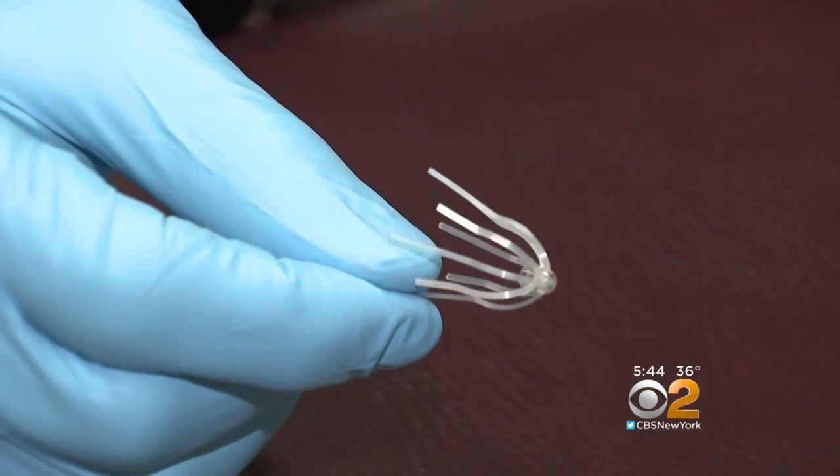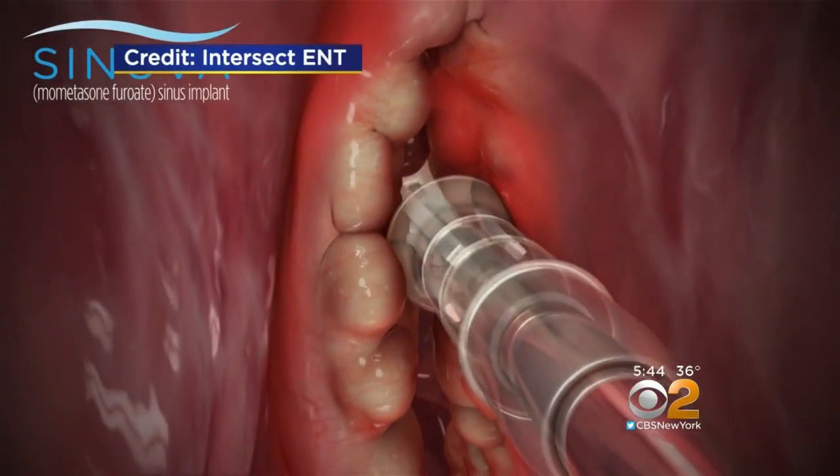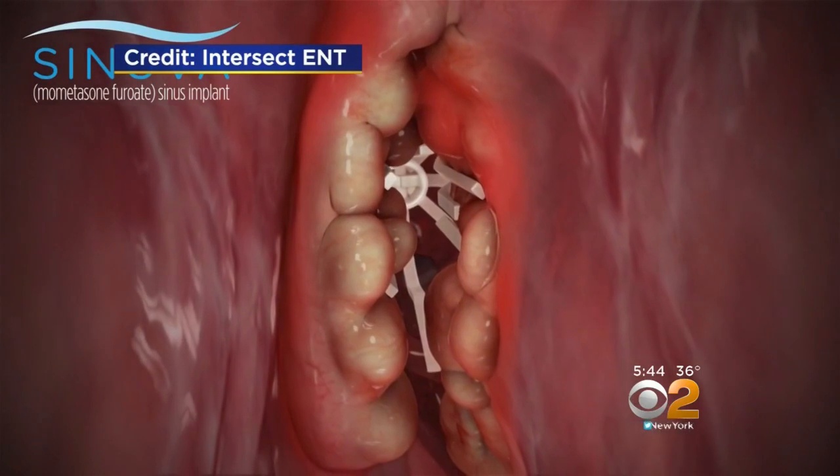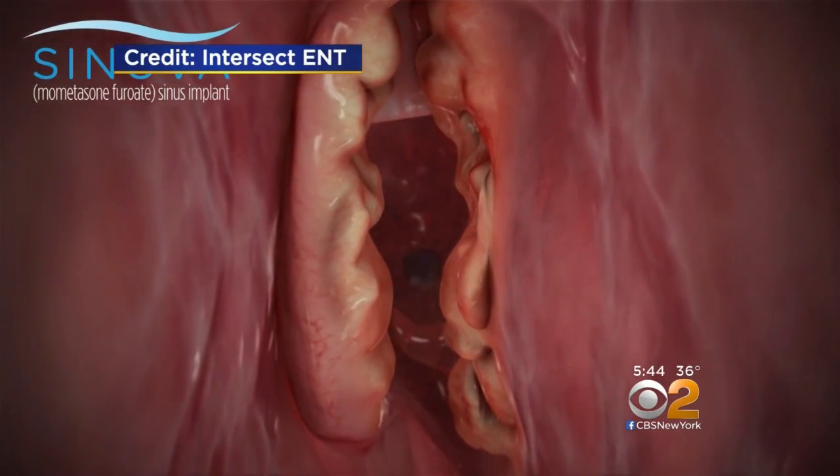Sinuva is a small plastic umbrella that's inserted in the office with local anesthesia. It too releases steroids to gradually shrink polyps. Two or three months later, the Sinuva implant is removed in the office, and patients like Moises can breathe again.